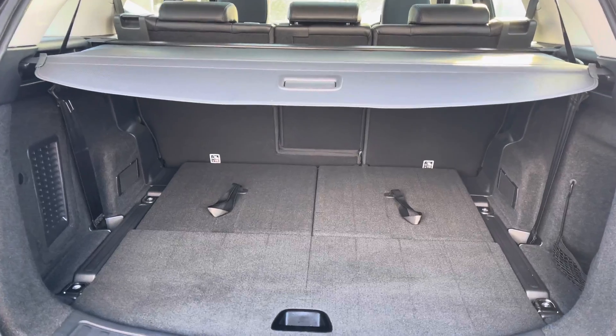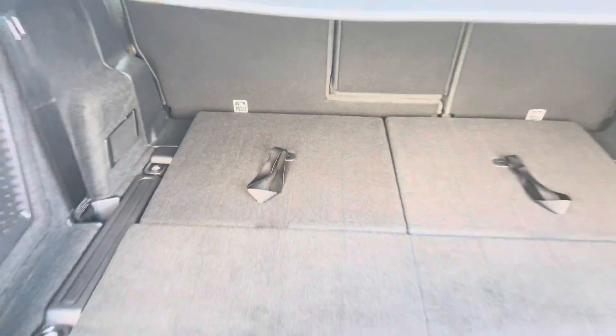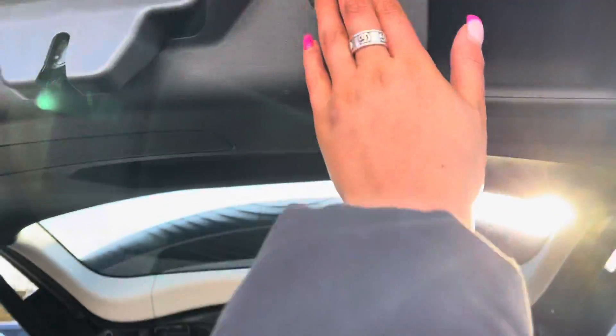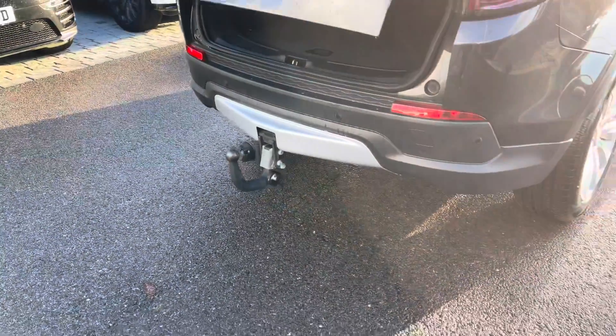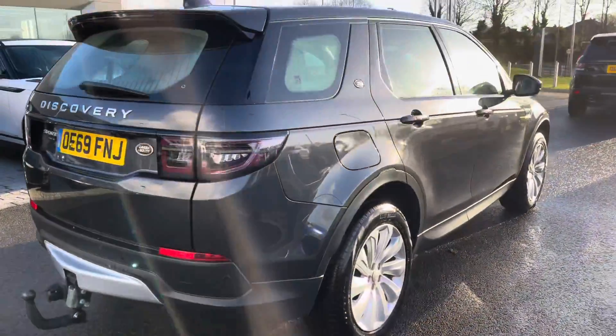Along with two extra seats which can be pulled up using this strap, which is useful if you often have extra passengers. You also have a tow bar, which is great for towing things like caravans, boats and jet skis.